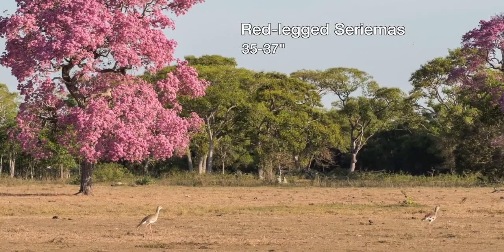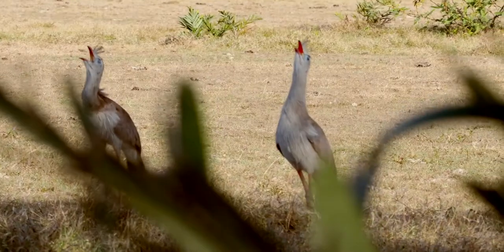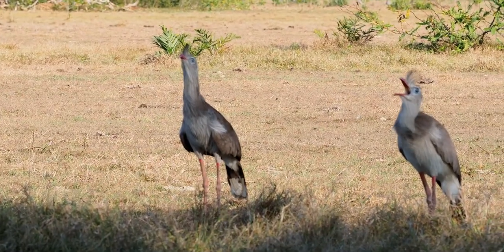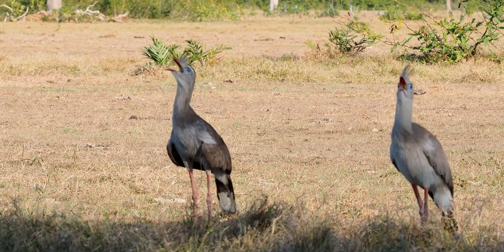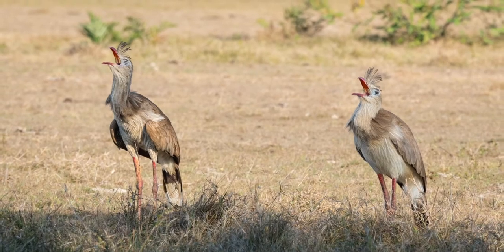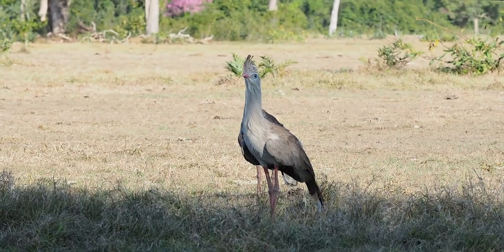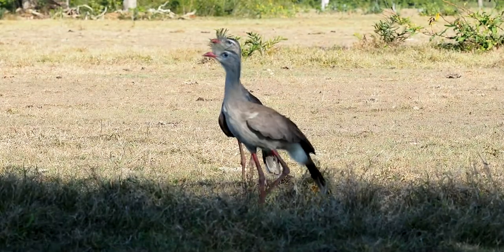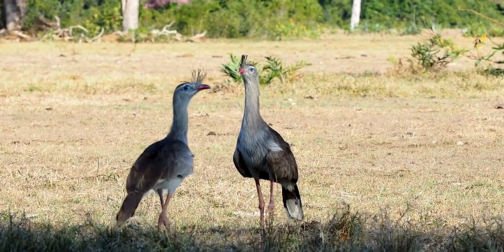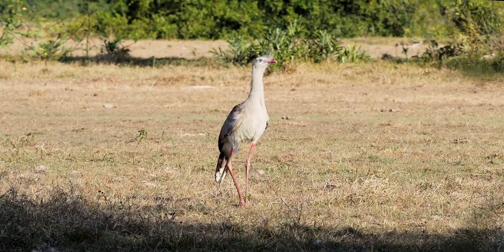The red-legged seriemas are large, long-legged, long-tailed birds of the open fields of the Pantanal cerrado. They have raptor-like heads but are not related to the raptor family. Seriemas remind me of the similar-looking and behaving secretary birds of Africa. They are usually seen singly or in pairs as they stride about foraging for large insects, rodents, and lizards.